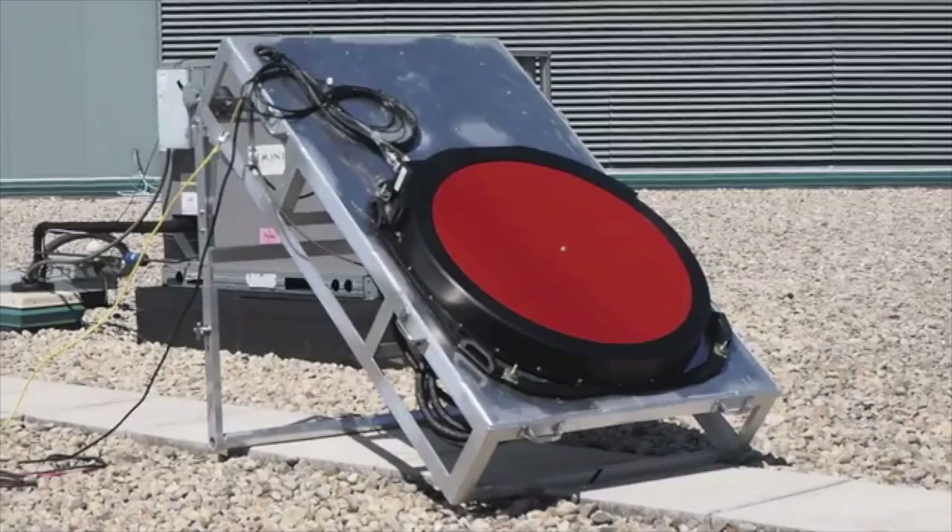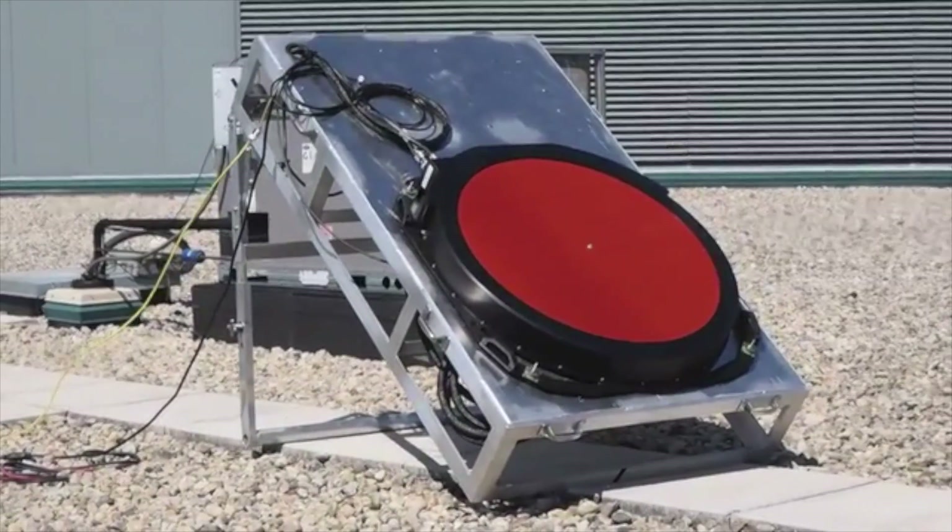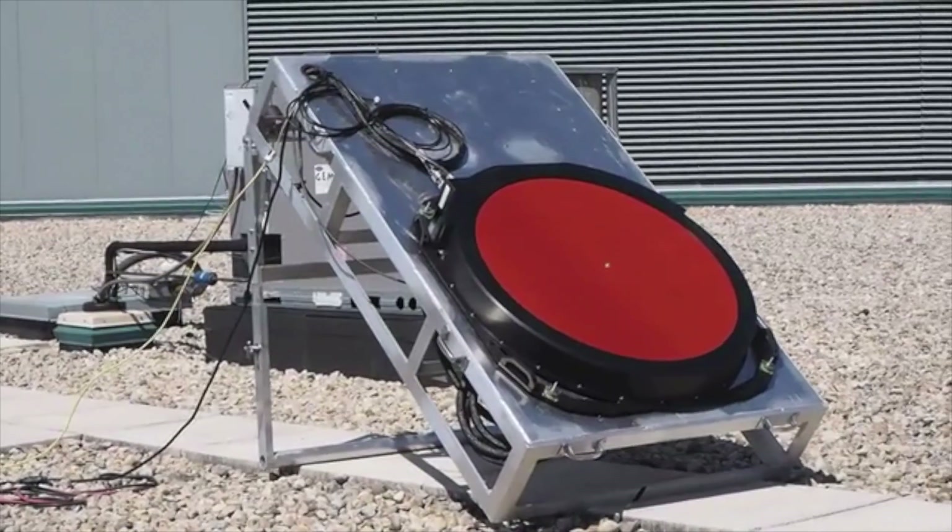Hey there, it's Zach from Engadget and I'm here at GOGO's headquarters just outside of Chicago, taking a look at this new GTO, or ground-to-orbit system.